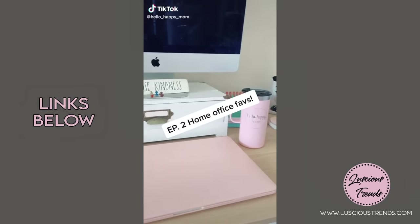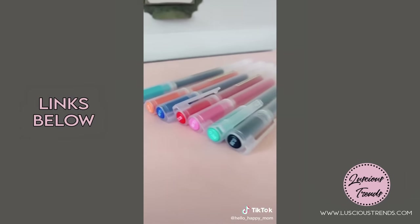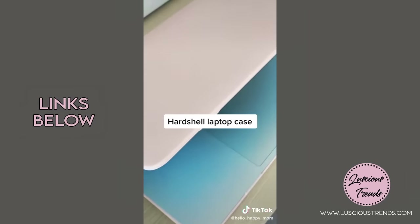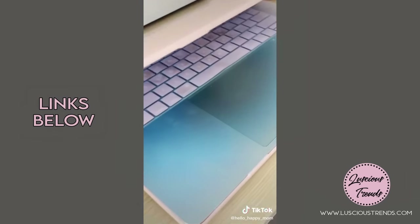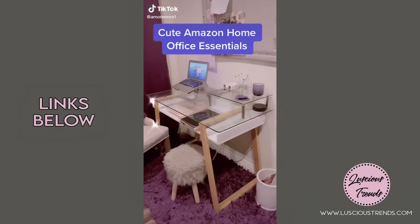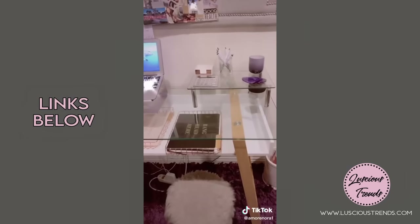Favorite things in my home office episode two: first are these pens — they are the best pen ever and come in so many different colors. Next is this rose gold card case that organizes all of my memory cards. Last is my hard shell case for my computer — it keeps it protected and even came with a silicone cover for my keyboard.